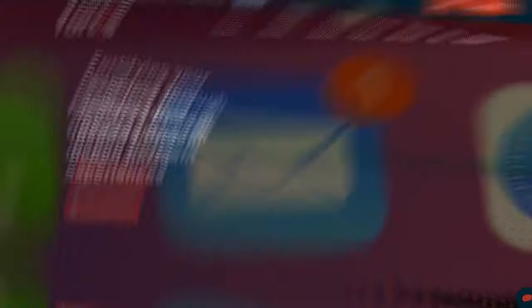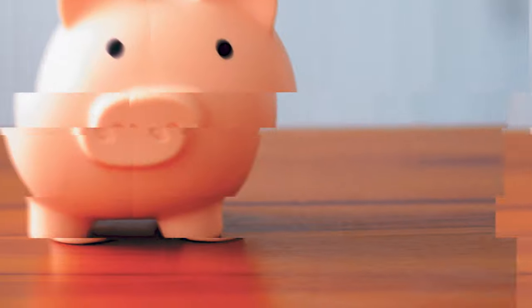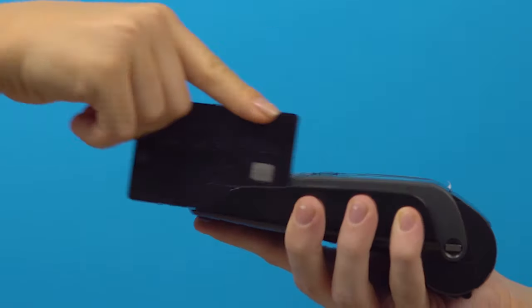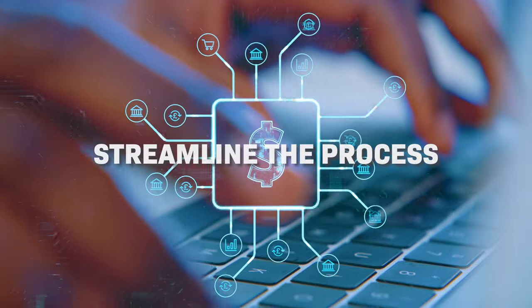Introducing Fortis Payments, the integrated payment solution built specifically to optimize your Sage 50 experience. With Fortis, you can reduce processing fees and save money compared to traditional payment providers. Get paid faster — offer your customers convenient click-to-pay options for immediate payments. Automate your workflow: eliminate manual data entry and streamline your accounts receivable process, freeing up your time to focus on what matters most.